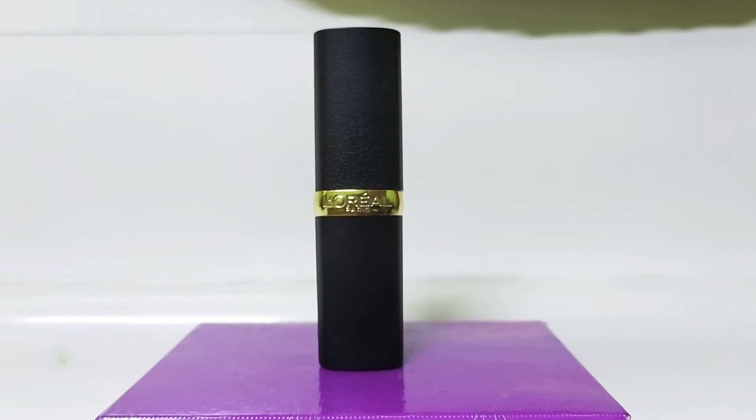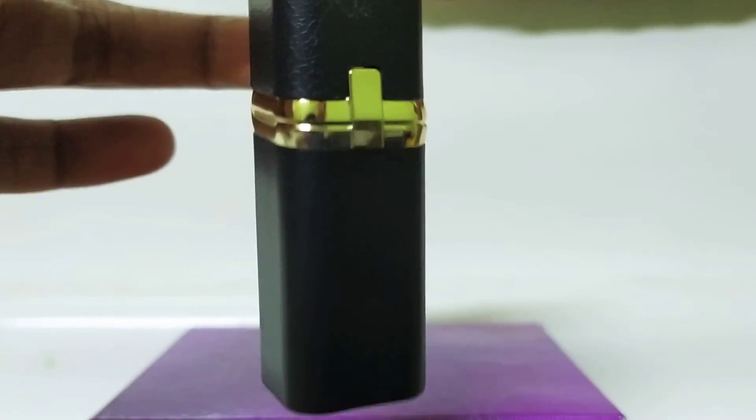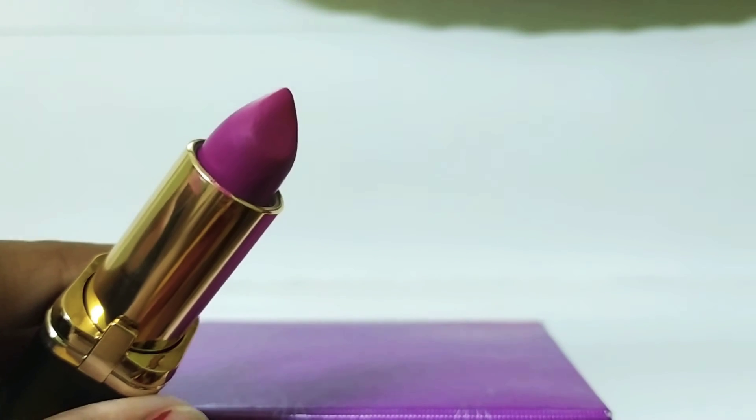So first, I will show you on my face — close-up view. And the shade is this pink.